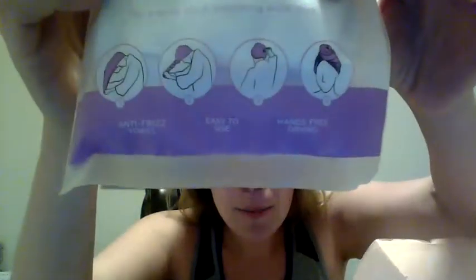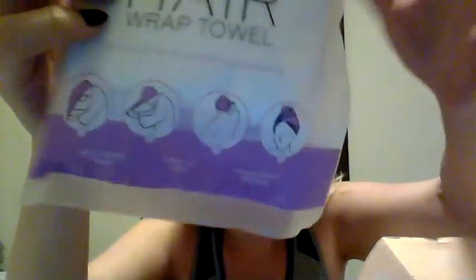First up is a hair wrap towel. There are different ways to use it coming out of the shower. I already have one but I can never find it, so now I'll have two — one in the laundry and one in the bathroom at all times.